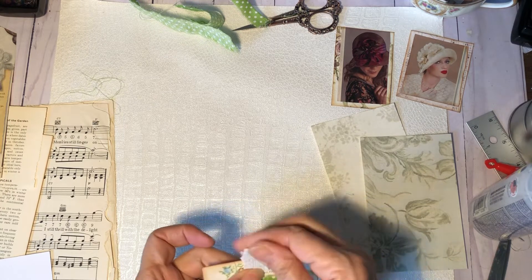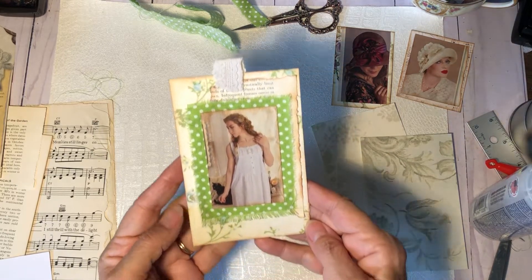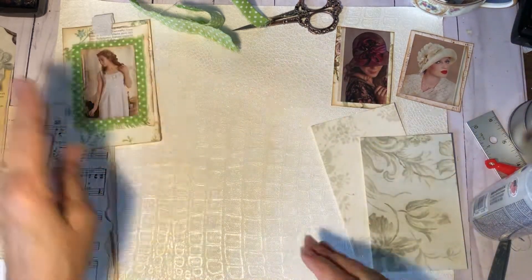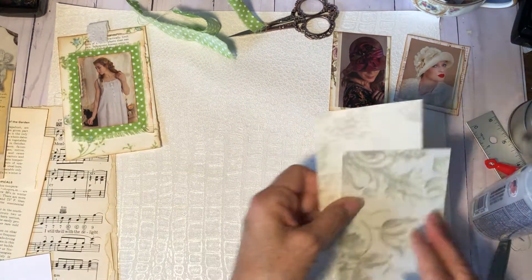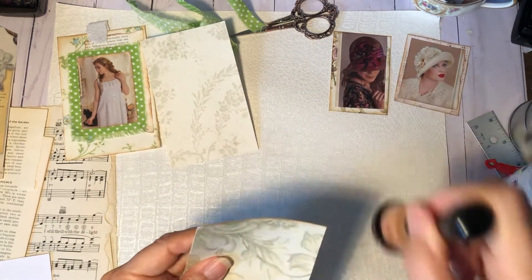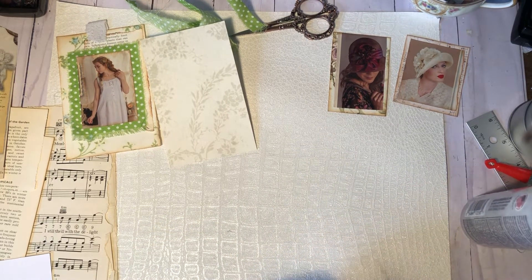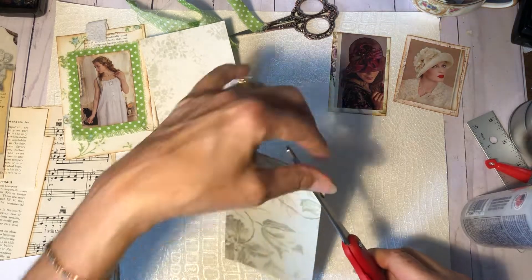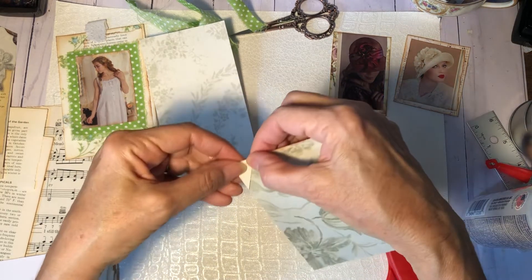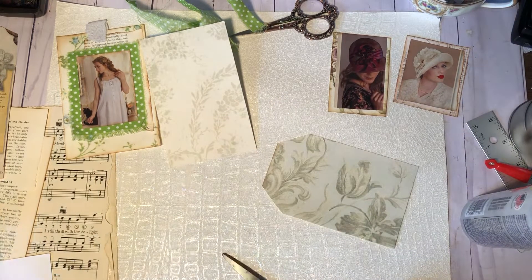Put it right there. So there's the first one. I hope I've been on camera — I wasn't checking, sorry about that. All right, let's move on to something else. I'm going to go ahead and cut these — actually, I think I'm going to get this into a tag shape. And see if I can stay on camera. That would be nice.